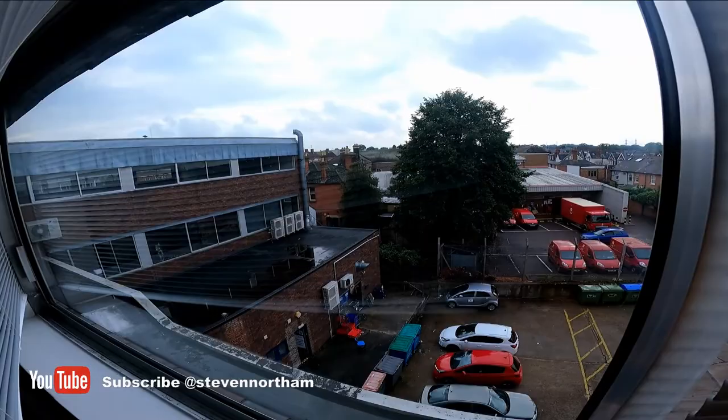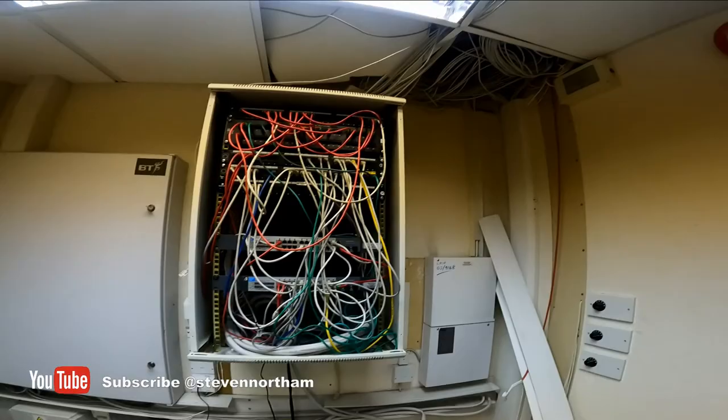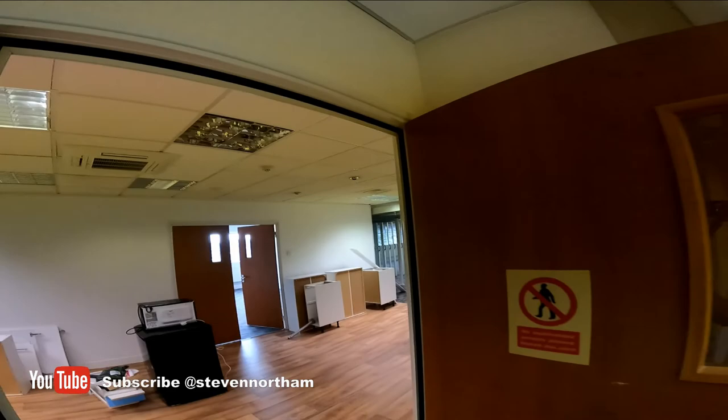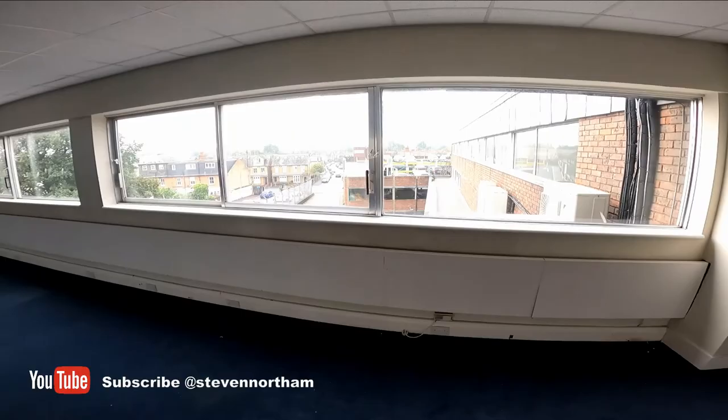Bang in the centre of Weybridge - I'll do a shot from outside in a second. Not the best view out the back, but it's a cracking spot. We've got a comms cabinet - nice and messy, just how we like it - we'll sort that out. The whole building has aircon up in the ceiling. It's quite a big space, and next door there's another big open plan space which if we fill up we've potentially got to use as well.